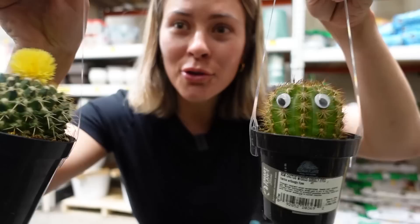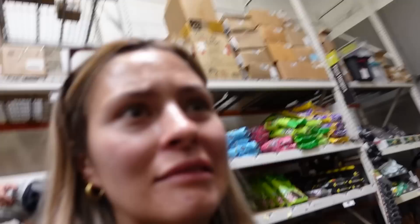Do you think the googly eyes or the glued-on flowers are worse? What's more ridiculous? That's cute. No — okay, I think we're done.